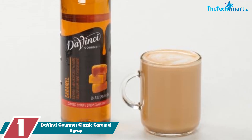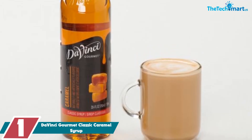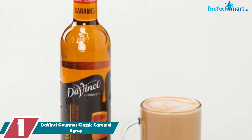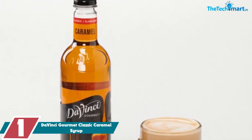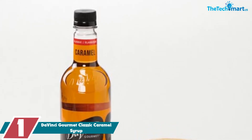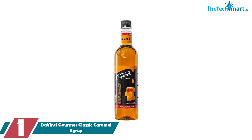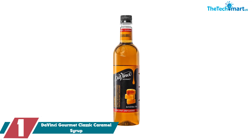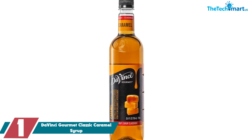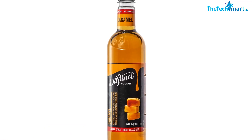And finally, at number one, we have the DaVinci Gourmet Classic Caramel Syrup. We recently tried it in our morning coffee and were impressed with the rich, authentic caramel flavor. The syrup dissolved easily even in iced coffee and didn't leave any weird aftertaste. We also appreciated the brand's commitment to sustainability and using high quality ingredients.